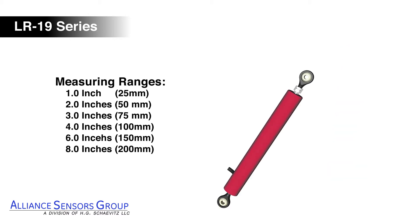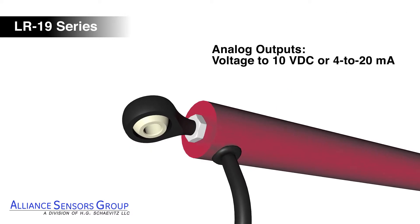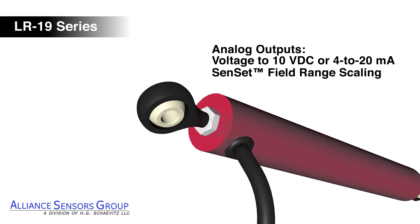The LR19 is available in measuring ranges up to 8 inches, with choices of analog voltage, current, or digital output signals. Analog output signals are adjustable using the Sunset Field Calibration feature.